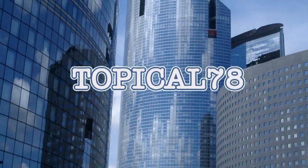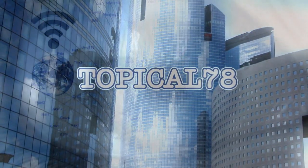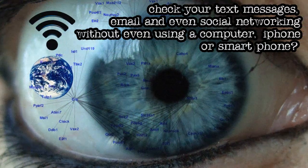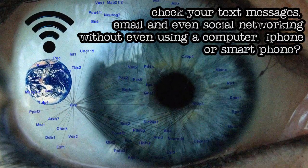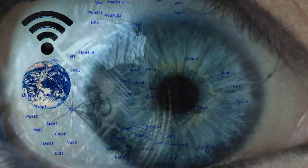Topical 78, because you demanded it. Go ahead and check your text messages, email, and even social networking without even using a computer, iPhone, or a smartphone. Are you kidding me?